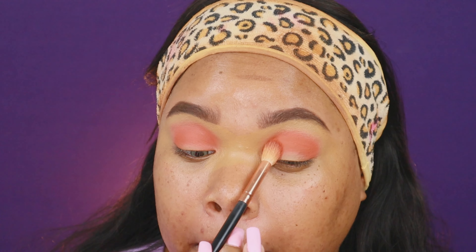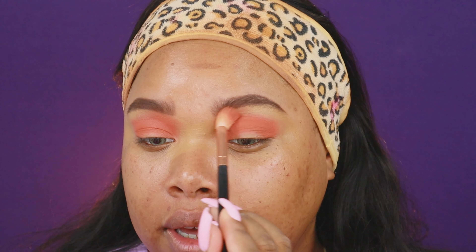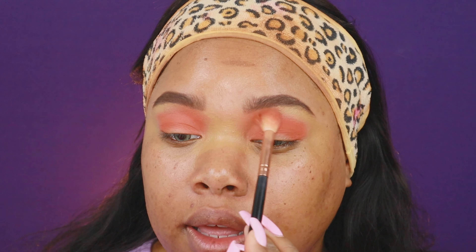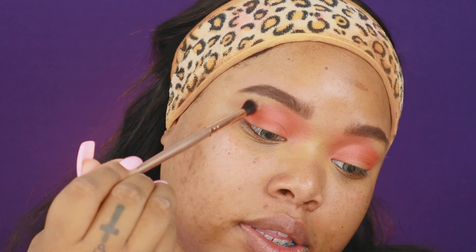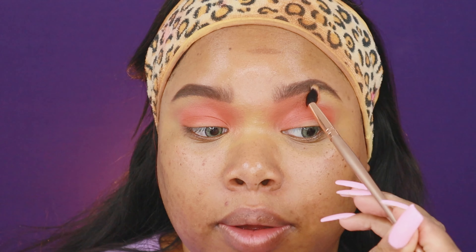Now I'm just taking that shadow and blending it up near the brow — right under the front of the brow — taking it up and blending it towards the nose. Then I want to go in on another blending brush and just smoke out the edges. I want it to be very diffused and blown out.